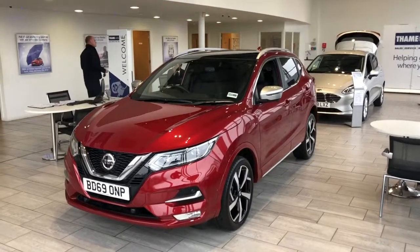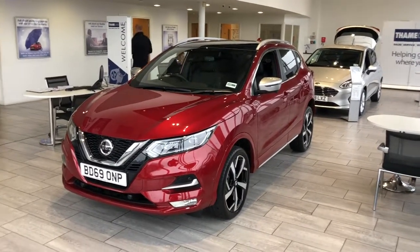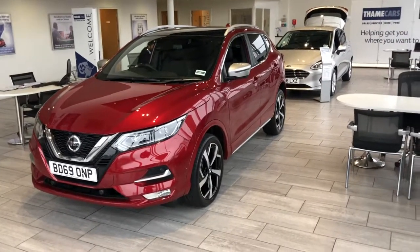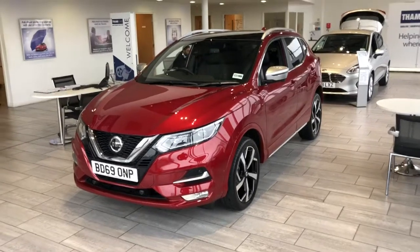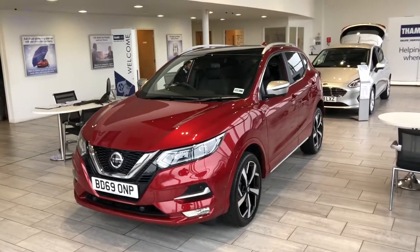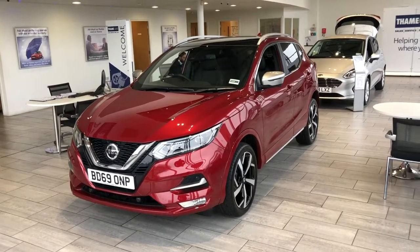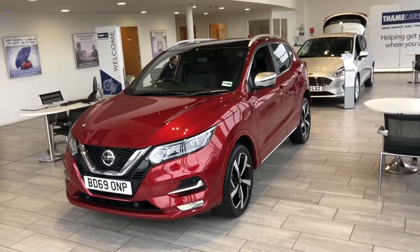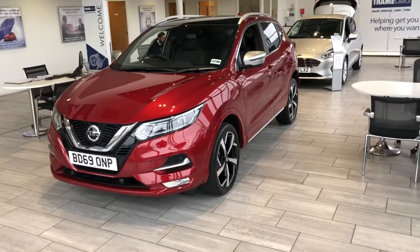Hello folks, Greg here at Tamed Cars. We've got this in the showroom today — it's a nice new 2019, 69-plate Nissan Qashqai. This is a Tecna Plus model, it's a 1.5 litre diesel automatic engine and it's done 2,182 miles.